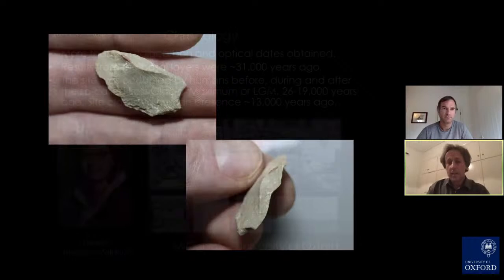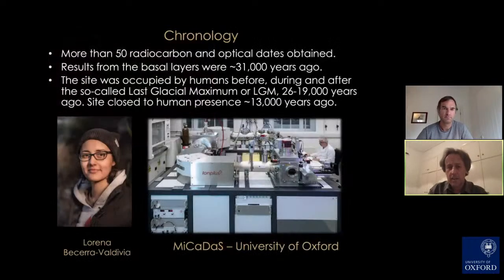Our job as part of the excavation and analysis team is to determine the chronology. We've dated more than 50 radiocarbon and optical dates. My student Lorena Becerra Valdivia must take huge credit for this work — it was the bulk of her PhD dissertation. We radiocarbon dated a great range of samples using our Mercatus accelerator.